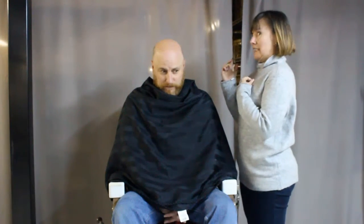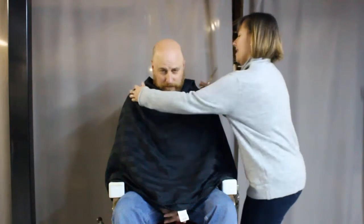You're done? Yeah. How's it look? It looks great. Yeah, I think you'll be surprised.